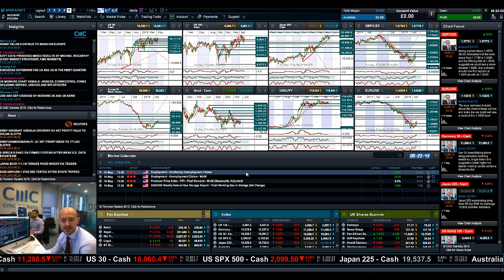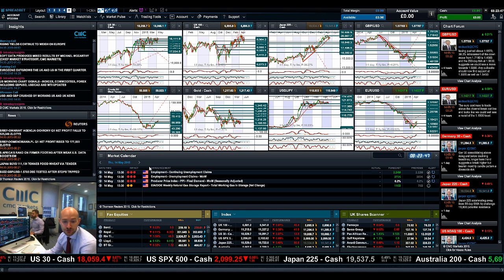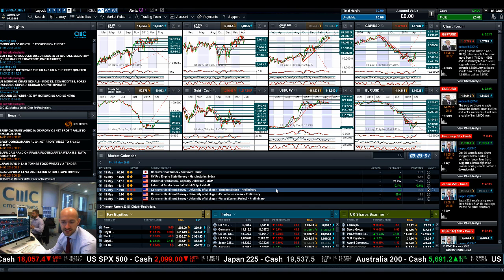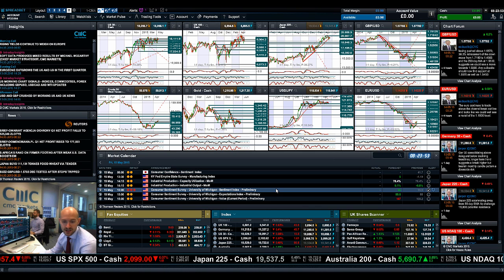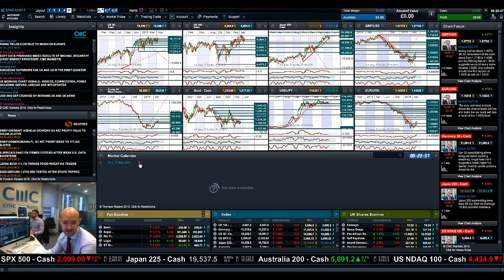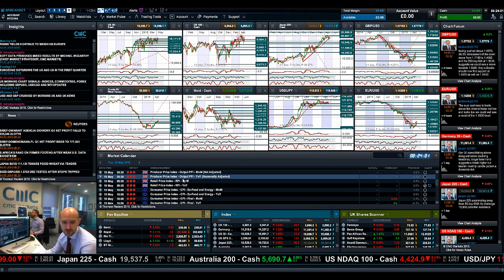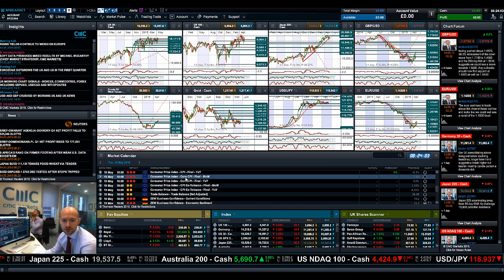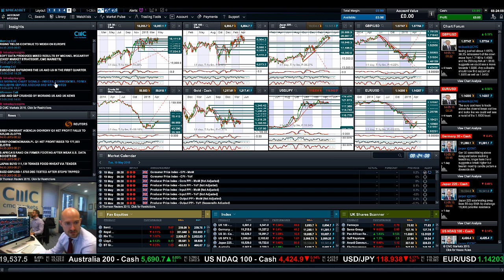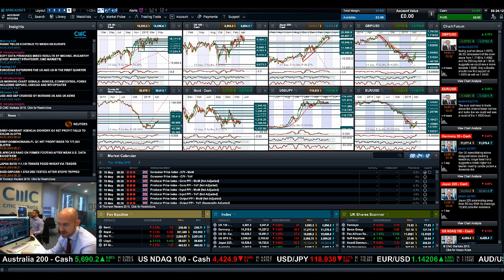Economic data-wise today, you have unemployment claims and PPI due — a couple of interesting pieces there. On Friday, nothing that exciting — just a consumer sentiment survey, nothing to write home about. Looking ahead to next week: Monday very little, but Tuesday has lots of UK and Eurozone data, so Tuesday is your next big day of macro data events. Keep your eye on the chart form as ever. Join me again tomorrow to find out what happened next.